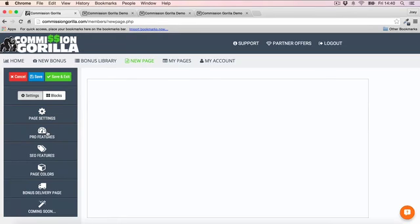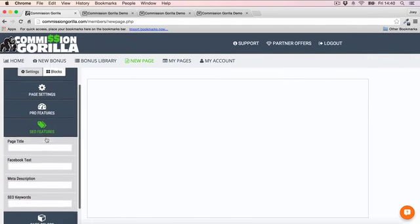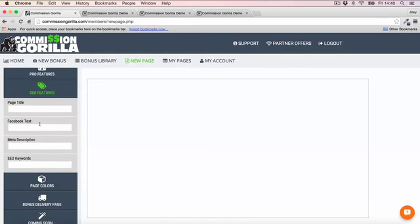There are a couple of pro features, which I'll speak about a little bit later on. Also, while going through the page, there are SEO features — go ahead and do all your keyword optimization, enter your keywords, and make sure your page is optimized for SEO.